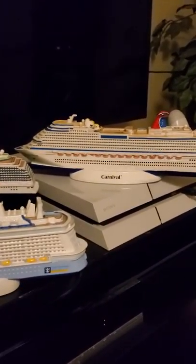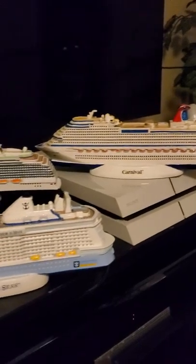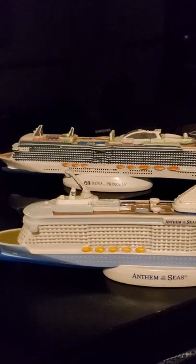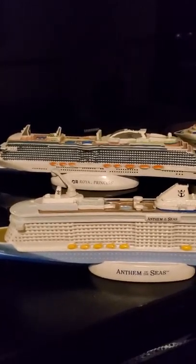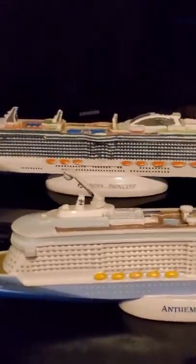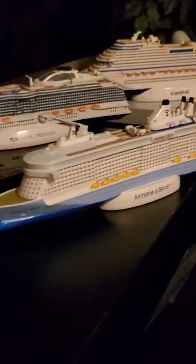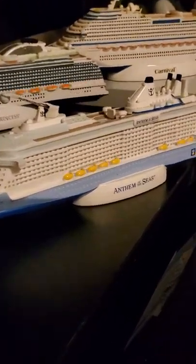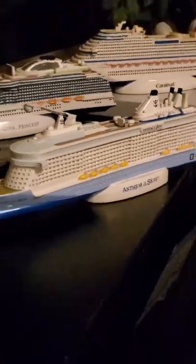The Dream used to leave from New Orleans. The Royal Princess — or where I took it from — was from Fort Lauderdale, Port Everglades. And then the Anthem of the Seas was generally stationed at Bayonne in New Jersey, taking voyages from there in the New York area.